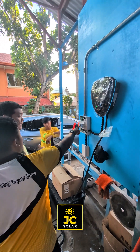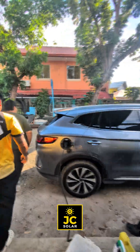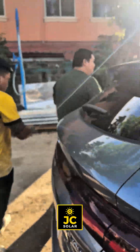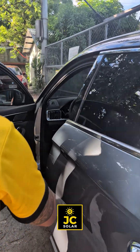At JC Solar Cebu, we stand not just for technology but for trust, education, and long-term care. From design to daily use, we're with you every step of the way.